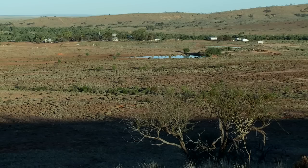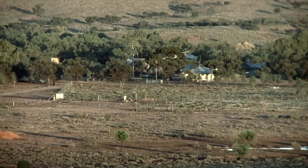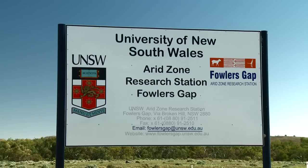In the far western corner of New South Wales, one of the hidden gems of Australian learning: the University of New South Wales Fowler's Gap Research Station.